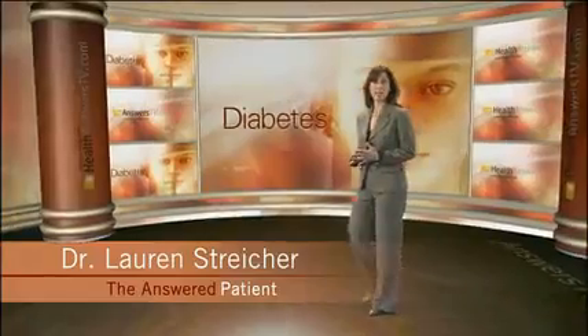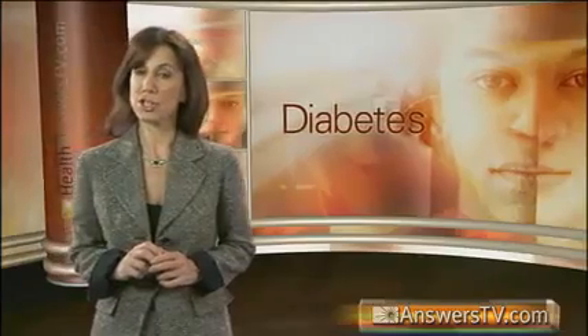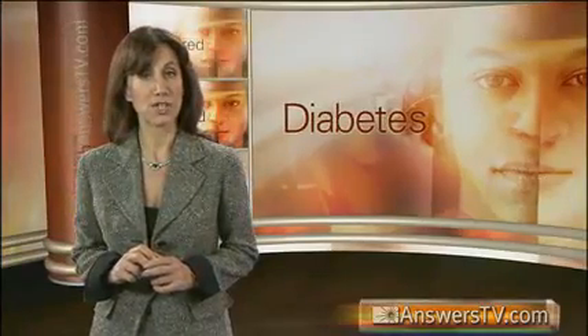In this episode of the Answered Patient on Diabetes, we will discuss the different drug regimens, including insulin and oral medications currently available for treating and managing diabetes.